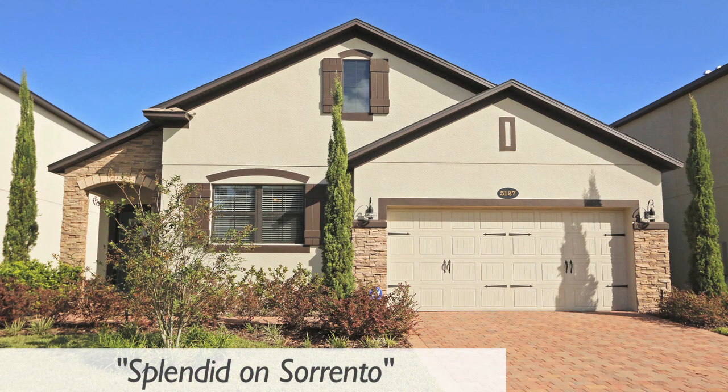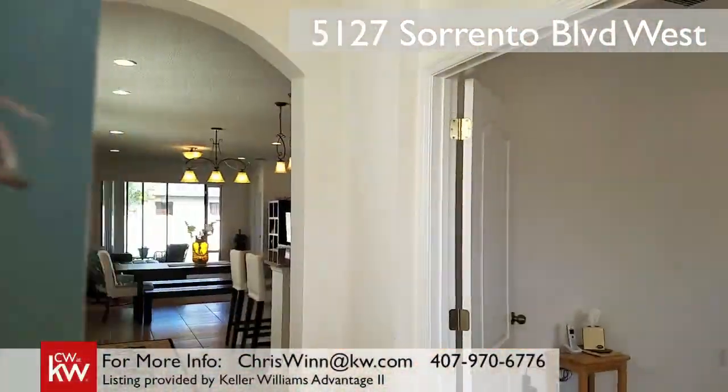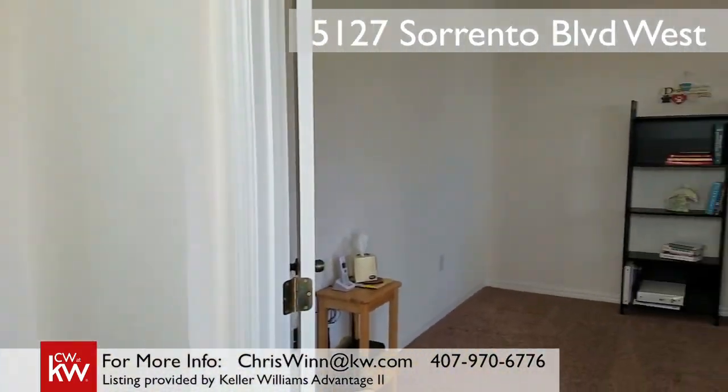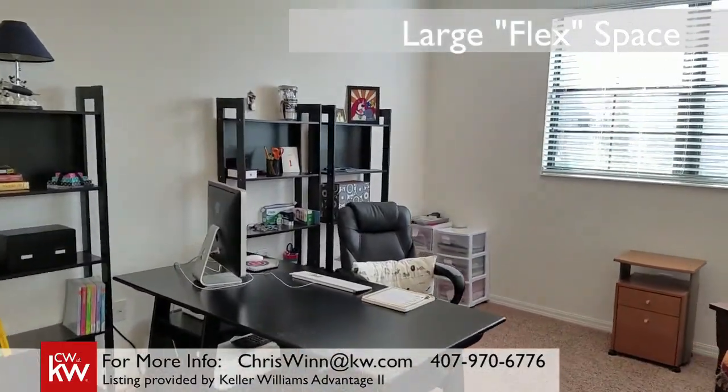Are you looking for a new home but not wanting to pay those expensive builder premiums? You've just found your new home. Welcome to 5127 Sorrento Boulevard. Hi, I'm Chris Wynn, a listing agent with Keller Williams Realty, and I'm excited to take you on a tour of this beautiful home.